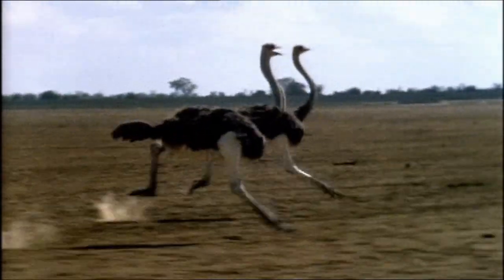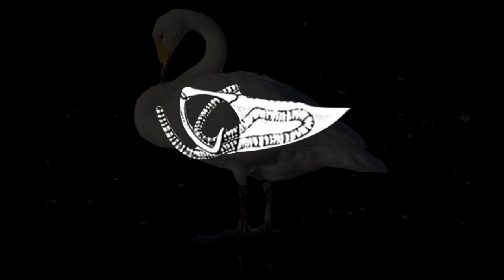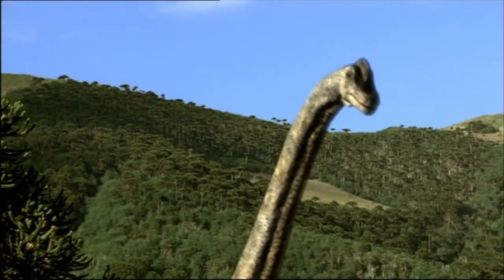An air sac system, like those of birds, doesn't have to worry about a long trachea. A whooping swan has no trouble with a trachea that winds through its body. A magpie goose is perfectly fine with a trachea that loops around like this. And a trumpet bird can go around with a trachea like this. Something as simple as a long neck is a breeze.